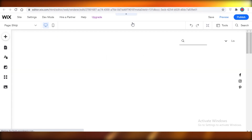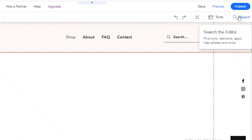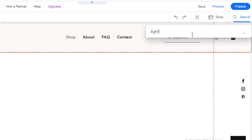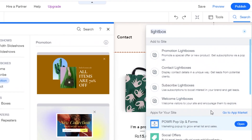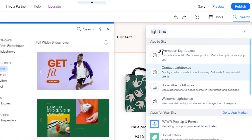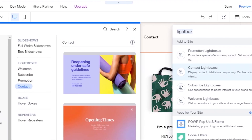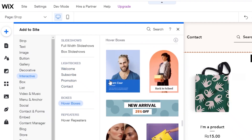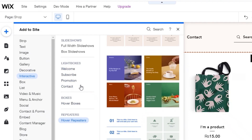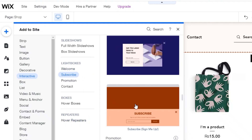I'm just waiting for my website to load so I can show you how to integrate your Wix email marketing. Here in your website editor, click on Search and search for 'lightbox.' You can see different lightboxes here, and clicking 'show more lightboxes' will open them in your left menu bar. From the left menu bar, click Add, go into Interactive, go into Lightboxes, and add whatever kind of lightbox you want.